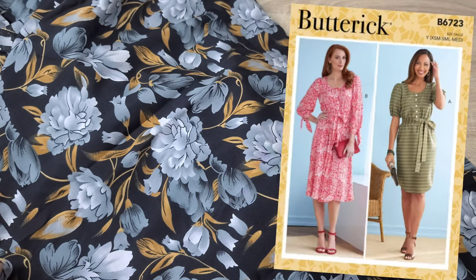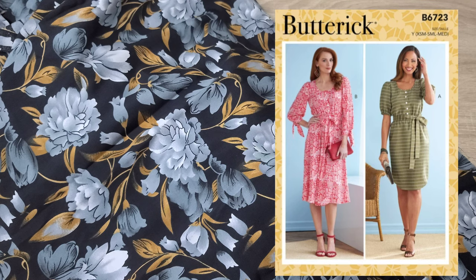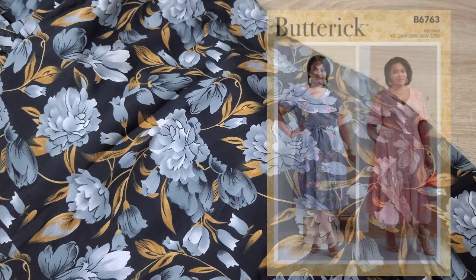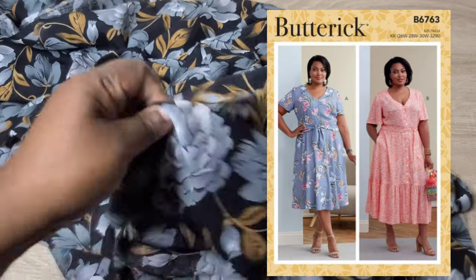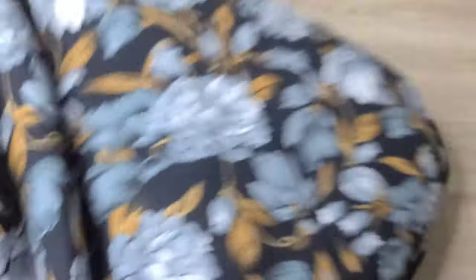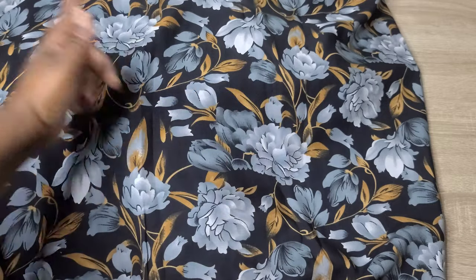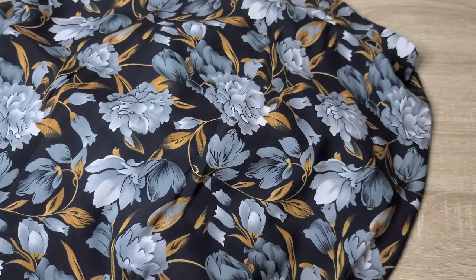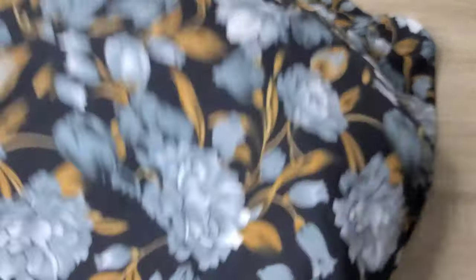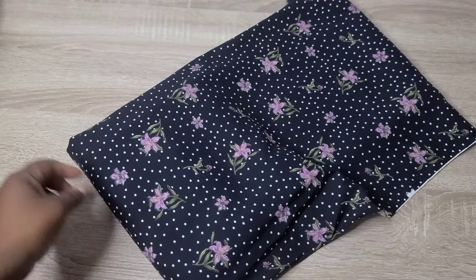I thought the Butterick B6723 and the Butterick B6763 would both look great with this fabric as well — super fun options. Let me go ahead and open it up so you can see the drape. It is a two-directional print, so you don't really have to worry about the flowers since they go up and down throughout the entire piece pretty consistently. I don't think you'll have to worry too much about direction when placing your pattern pieces on this fabric.